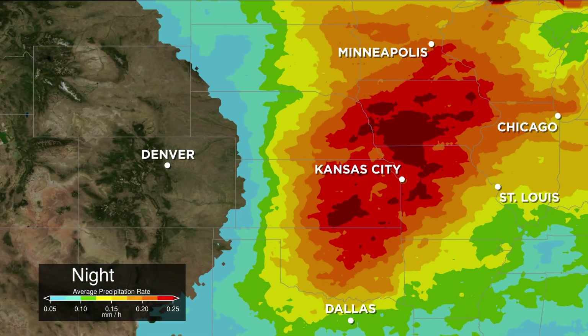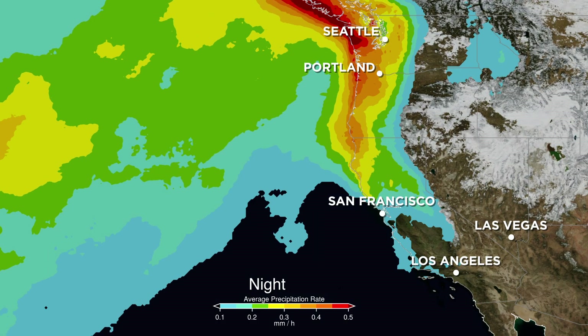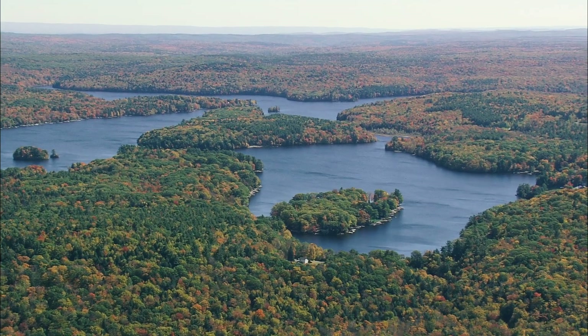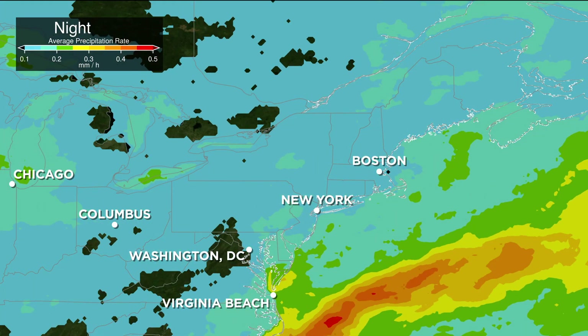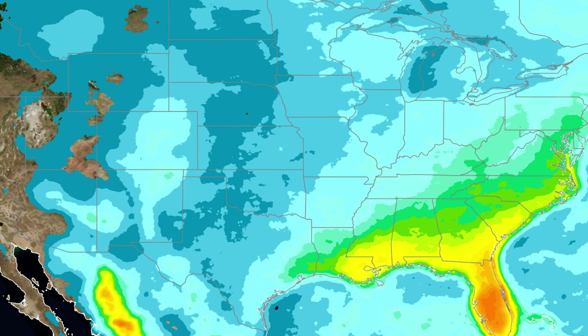From the vantage of space, IMERG shows the 24-hour pulse in weather, known as the diurnal cycle. This cycle helps shape how and when our weather develops and is fundamental to regulating our climate. One of the main modes of variability in precipitation is seasonal variation, and on a much shorter timescale, the main mode is the diurnal cycle — the variation of precipitation with the day. IMERG not only shows us how much the rainfall shifts, it tells us what time it shifts and peaks.